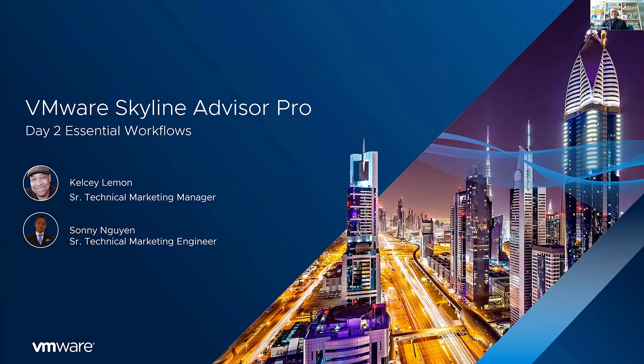Hello everyone. I am Kelsey Lemon, Senior Technical Marketing Manager here at VMware, and joining me today is my colleague Sonny Nguyen, Senior Technical Marketing Engineer. We want to thank our host Michelle Clopton, Senior Product Marketing Manager, for giving us the opportunity to present Day 2 Essential Workflows in VMware Skyline Advisor Pro.